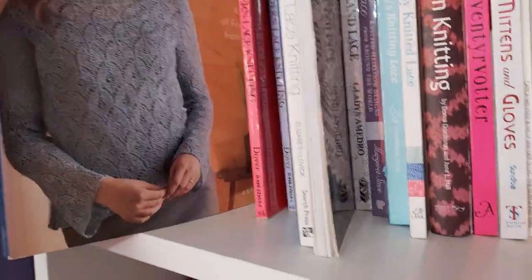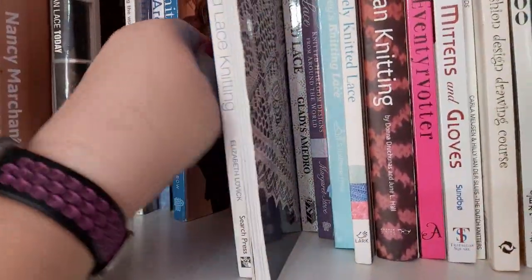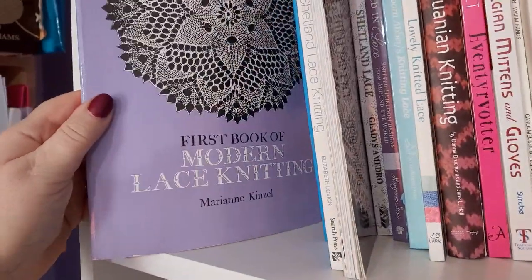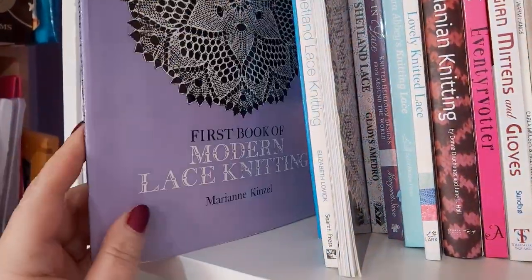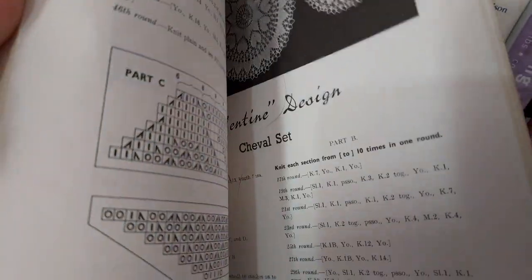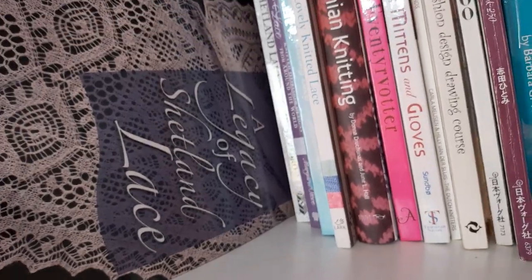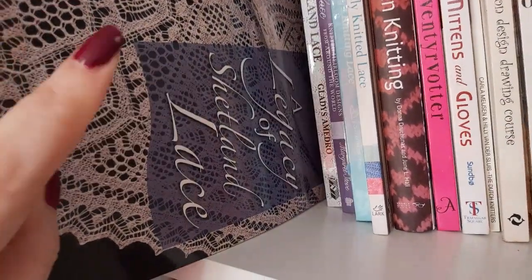Then we have another book on Knitted Lace, which is a pattern collection from Interweave Knits — just patterns from different designers. And then I have two books which are the first and second book of Modern Lace Knitting. They're very old and they feature very intricate lace designs. They are not very user-friendly at all — quite difficult to understand, quite difficult techniques — but they are beautiful books. Then we've got Heirloom Lace Knitting, which is based on Shetland Lace Knitting by Sharon Miller. We have The Magic of Shetland Lace Knitting by Elizabeth Lovick, who I've met and who's lovely.